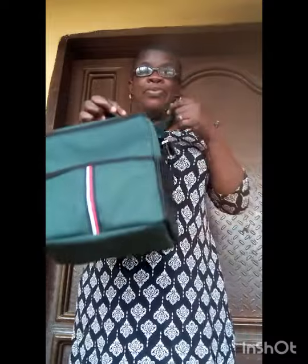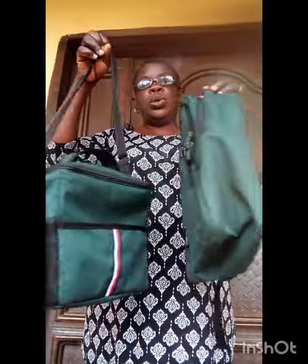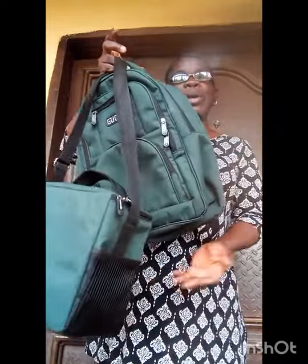Also a side pocket — hope you're seeing it. So what are you waiting for? To patronize — do you know this lunch bag has a matching school bag? Let me bring the school bag for you to see. The two go for ten thousand naira. If you want to buy, both the school bag and the lunch bag go for ten thousand naira.